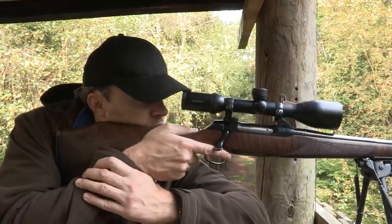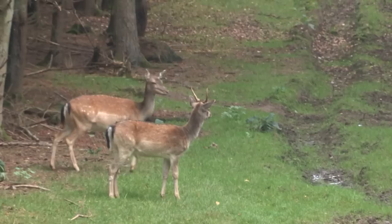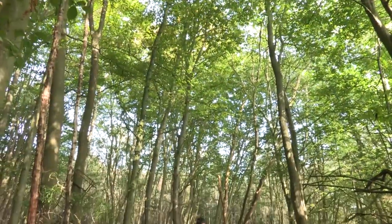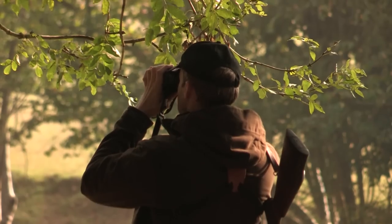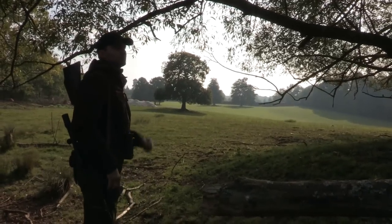Just moments later a young pricket also steps out just in front of the high seat. However, he's not the animal that we're after and so we let him be. With precise cull requirements, species identification is an important aspect of deer stalking, especially when sometimes you only have seconds to make a decision.